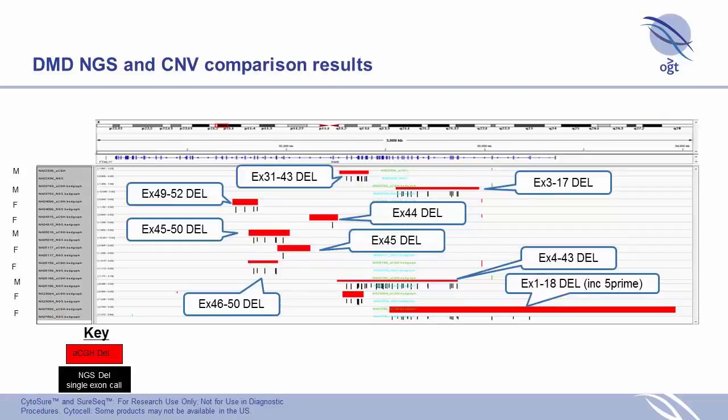When we compare the array data and the NGS data — remembering it's exon-targeted on the NGS so we only call individual exons — you can see here in IGV the DMD gene with its various exons in blue. The exons called as losses are highlighted, and the red bar represents the call from the array. We have really nice concordance throughout all of these samples.